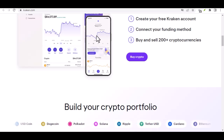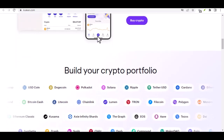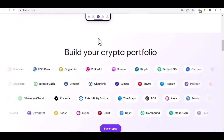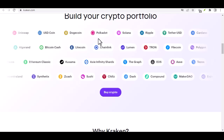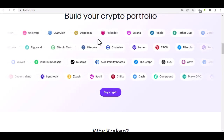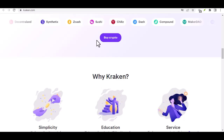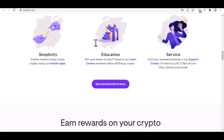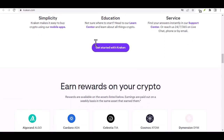Step 10: Success — fueling your crypto journey. Once your deposit lands in your Kraken account, you'll be greeted with a glorious notification. Congratulations! You've successfully fueled your crypto journey. Now you're ready to explore the vast marketplace, trade your favorite cryptos, and embark on your own crypto odyssey. With that said, thanks for watching, and until next time, happy crypto adventures!